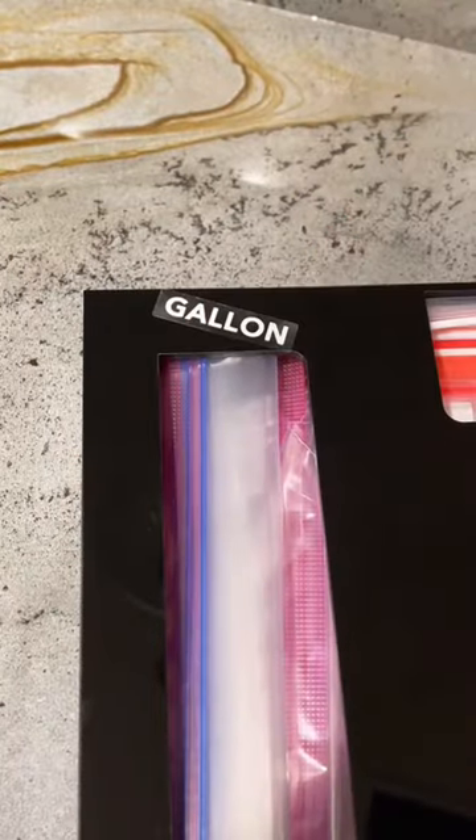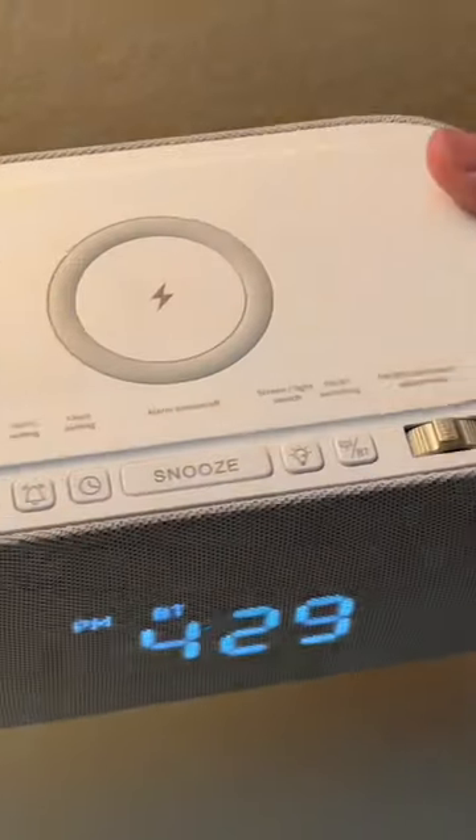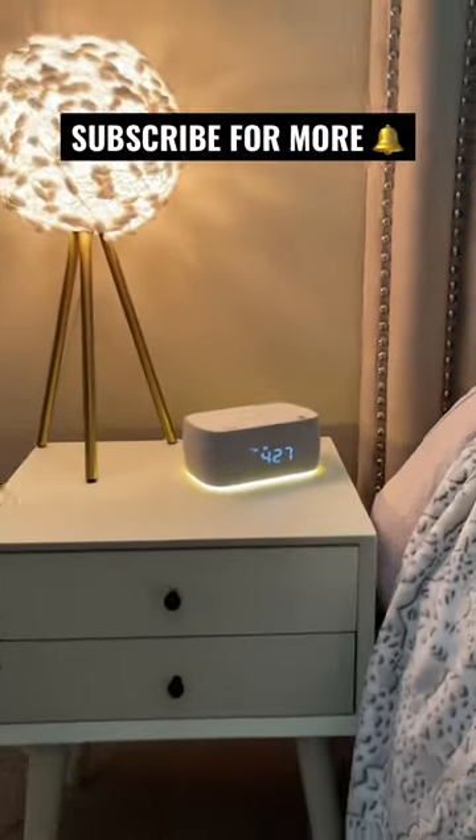This organizer to neatly store your various size Ziploc bags and can magnetically stick to the side of your fridge. And this alarm clock radio that can wirelessly charge your phone, has a night light and levels up your bedroom.